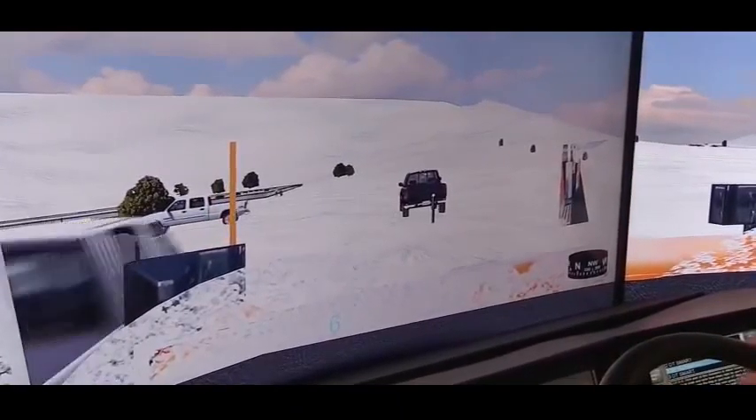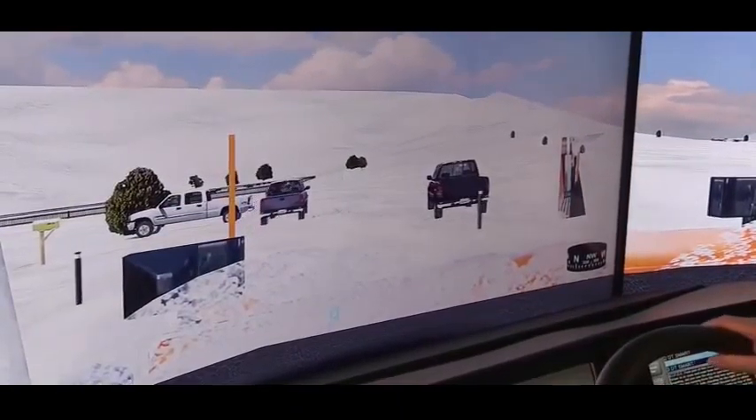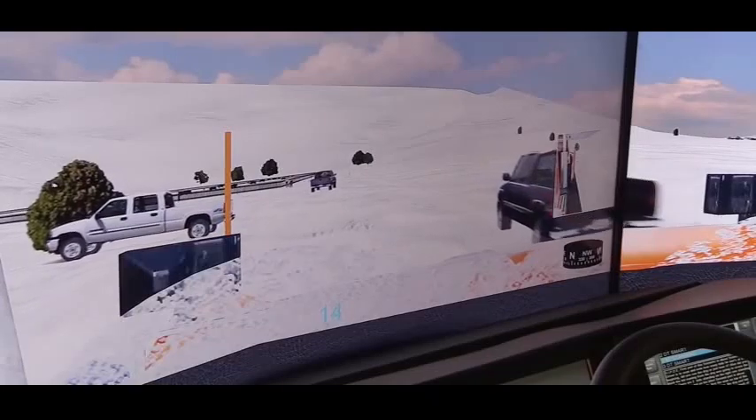I work at a construction office in Murfreesboro, Tennessee. Continue to scan left and right, far, near, high, and low, looking for additional hazards out there.